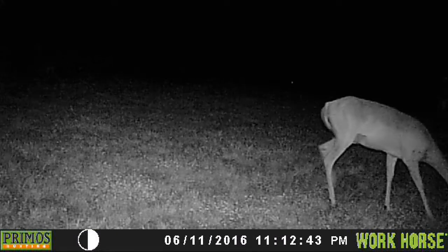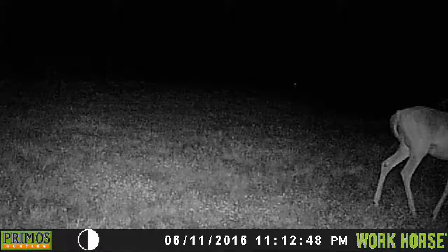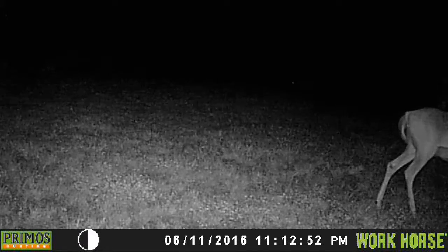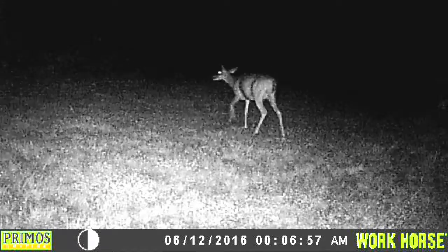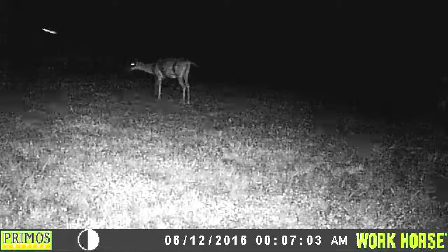And at 11 o'clock at night, back out there again, same place. This is a workhorse camera — it doesn't produce too good a picture. Here we are at midnight, six minutes after. And the deer is running across the other way, back towards the house.